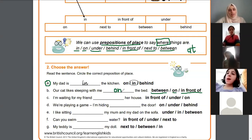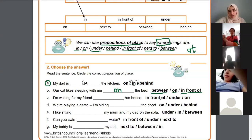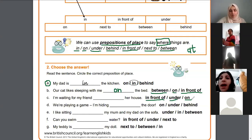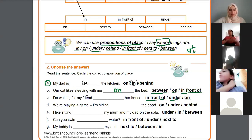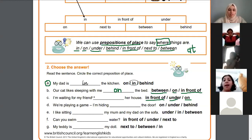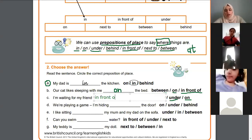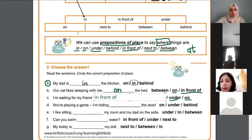The question says: 'I'm waiting for my friend her house' — can I say 'in front of', 'under', or 'on'? In front of — excellent! Because we can't say 'under' since no one is going to wait under the house, and we can't say 'on' because no one waits on top of the house. Very good.